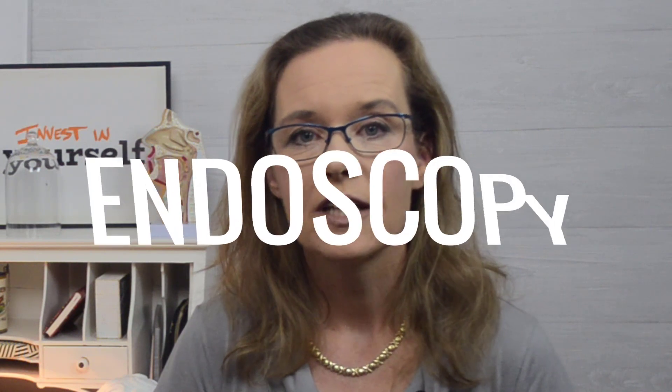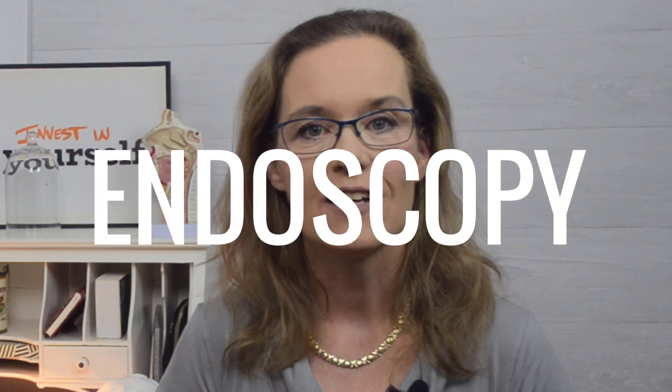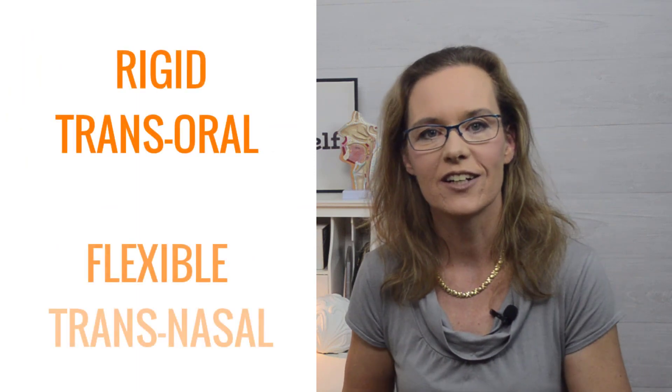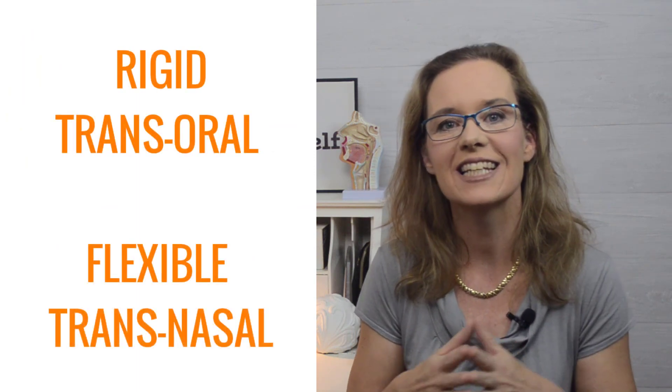Laryngeal endoscopy will give you a better picture of the structures and function of the larynx. It uses a tube with a light and camera attached to it so that the doctor can view pictures of the larynx on a monitor and even record a video. There are two types: rigid transoral laryngoscopy and flexible transnasal laryngoscopy. These are the methods you most likely encounter when going for a laryngoscopic exam at a specialized voice clinic. These procedures are non-surgical, quick and reliable, and may take somewhere from 5 to 10 minutes.